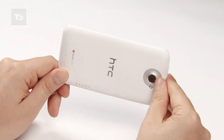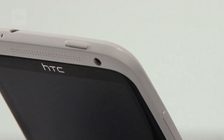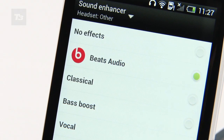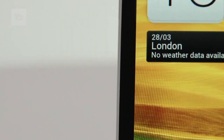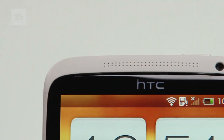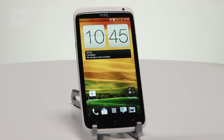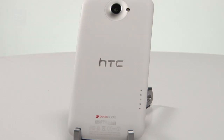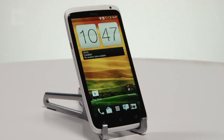The One X is a handsome, speedy, dazzlingly different handset with power, versatility and a bunch of key features, from a strong camera to great piece of audio. Its size may not suit everyone, but this is a striking return to form from HTC. It's also arguably the best Android smartphone around. For all the latest HTC and HTC One X news, reviews and features, keep it locked at T3.com.